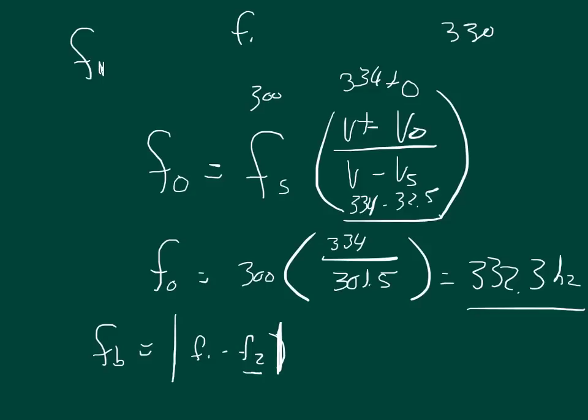Whenever we try to solve for either F2 or F1, we have to solve two different ways.